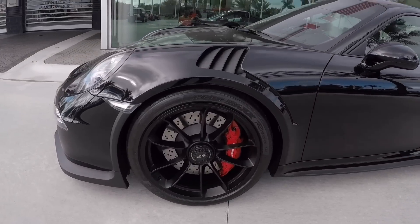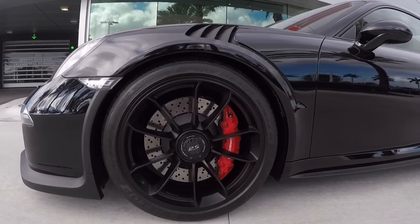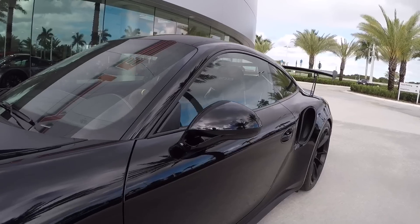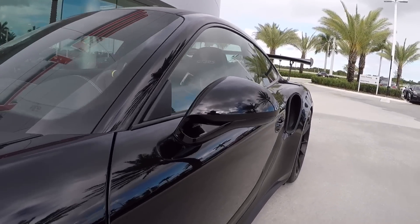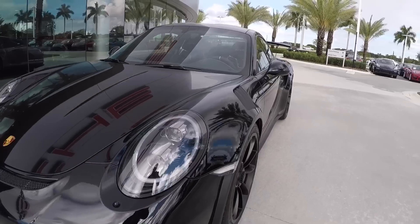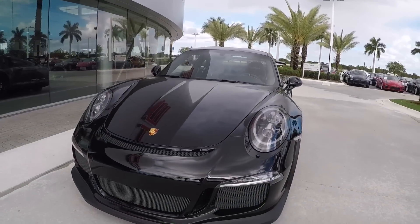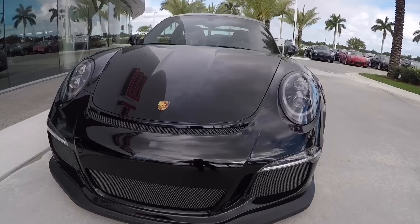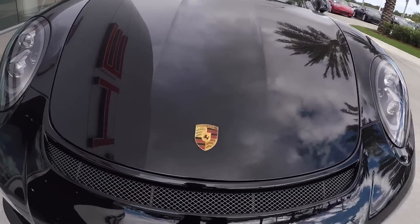Today's video again is very special. Here in front of us we have a paint to sample black Porsche 911 GT3 RS. The GT3 RS is of course a very rare Porsche in general, but this is paint to sample so even more rare. After the Viper green and Voodoo blue, this is our third paint to sample GT3 RS and is available as of today at Porsche West Broward — please contact me if interested.